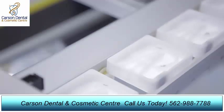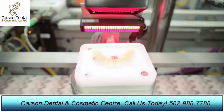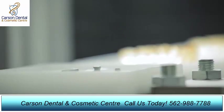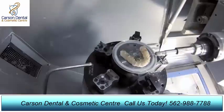Every single aligner is unique, with tens of thousands produced and shipped every day. In fact, Align Technology is a world leader in 3D printing and mass customization.